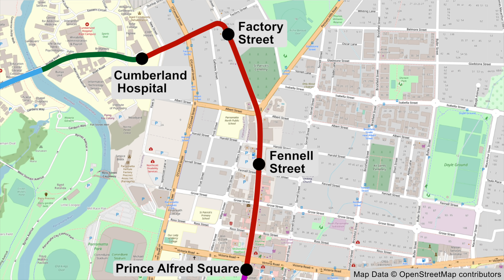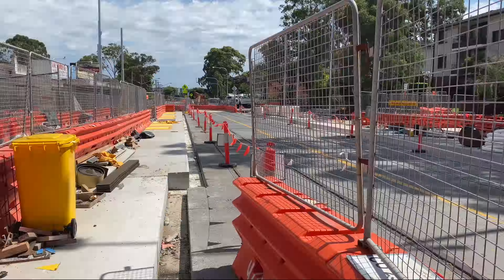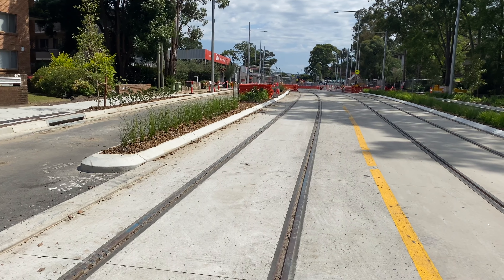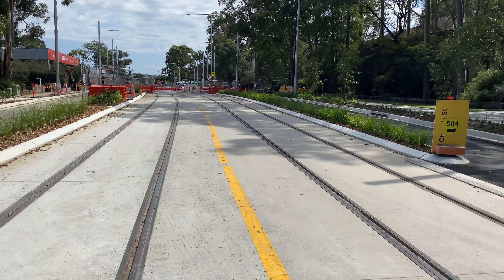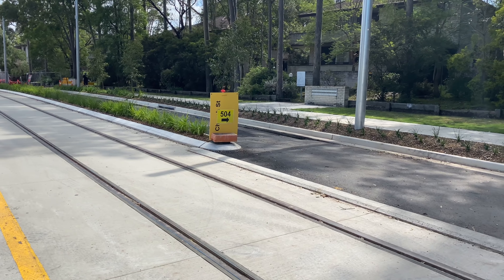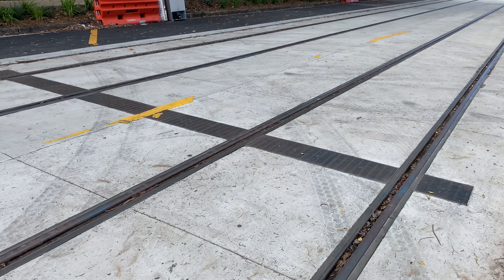Notice the tarmac that seems to have gone into the rails here. Now at the Factory Street stop which will have two side platforms. This is the platform for trams going towards Westmead. Now looking south along Church Street with the Factory Street stop behind me — St Patrick's Cemetery is on the left. Now looking north with the Factory Street stop in the distance, you can see these newly created planters with shrubs already in them. I think the path on the right might become a cycleway or a shared path. There are regular drainage channels in the track bed.